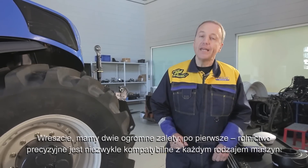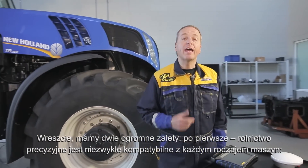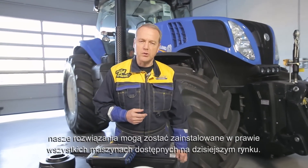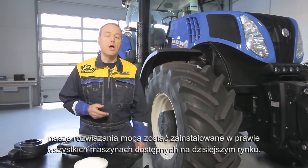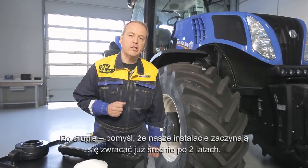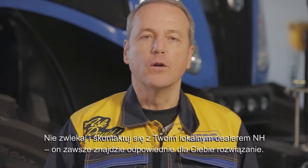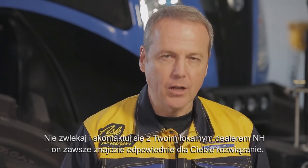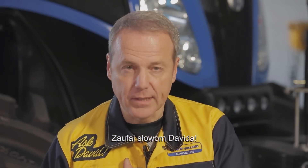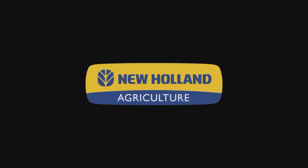Finally, two big advantages. First, Precision Farming is very compatible with every machine — and even if you have a tractor of another brand, our solutions can be installed on nearly all machines available on the market today. Second, on average an installation breaks even after only two years. Don't hesitate to contact your local New Holland dealer — he always has the solution for you.